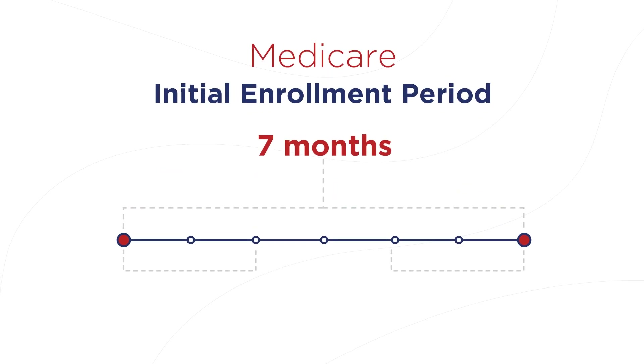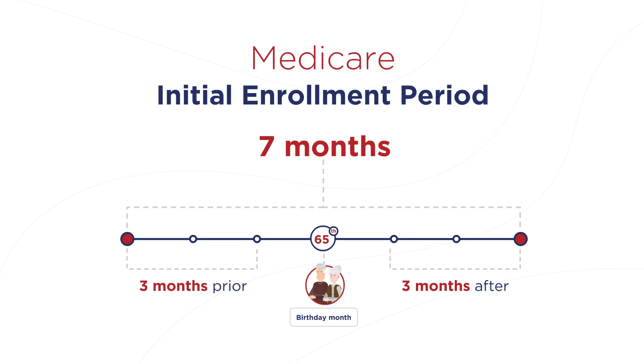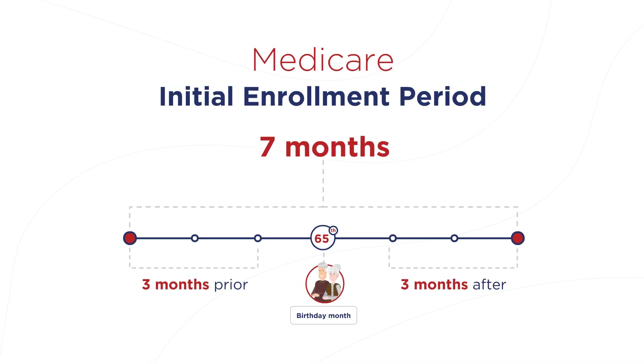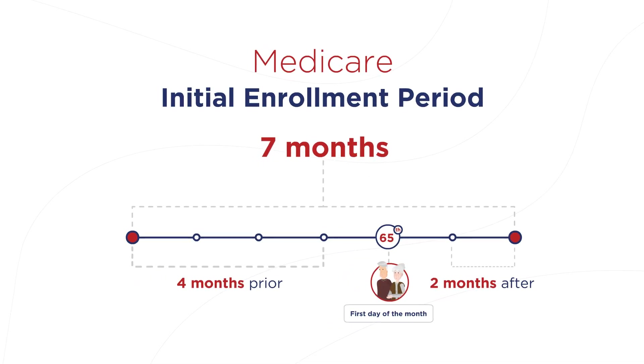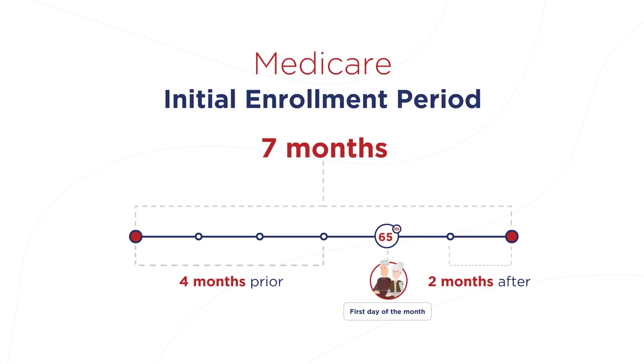The Initial Enrollment Period is a 7-month period beginning 3 months prior to your 65th birthday, lasts through your birthday month, and ends 3 months after. If your birthday falls on the first day of the month, then your Initial Enrollment Period will begin 4 months prior to your birthday, last through your birthday month, and end 2 months after.